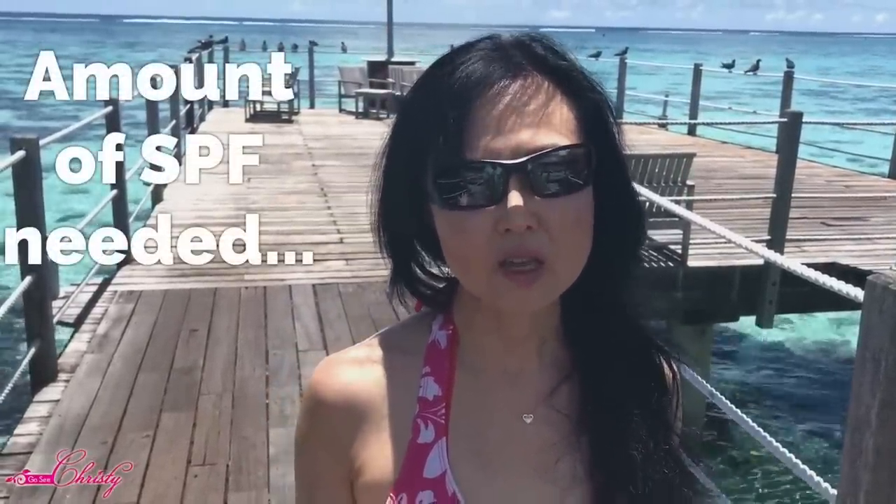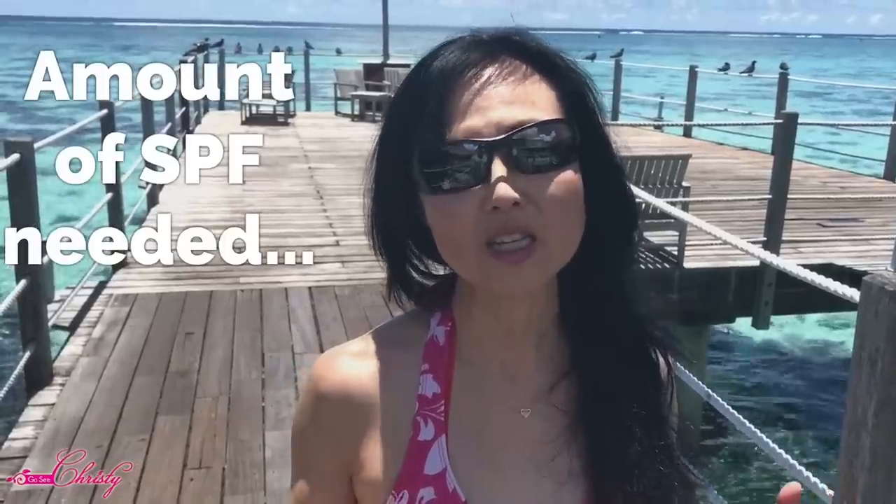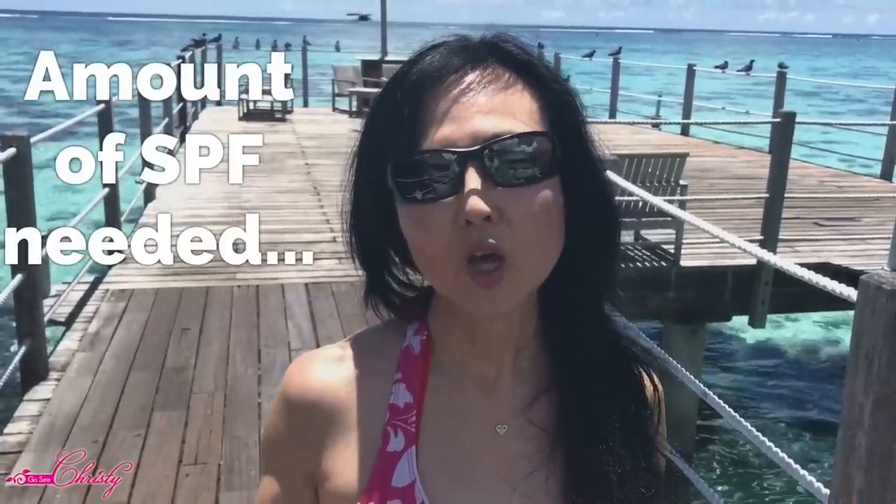What about sunscreens in makeup? The beauty industry started adding SPF to their foundations, powders, and even lipsticks because everyone became concerned about sun protection. But according to the FDA, the amount of sun protection factor they tested under would require quantities way more than what is used under normal conditions.